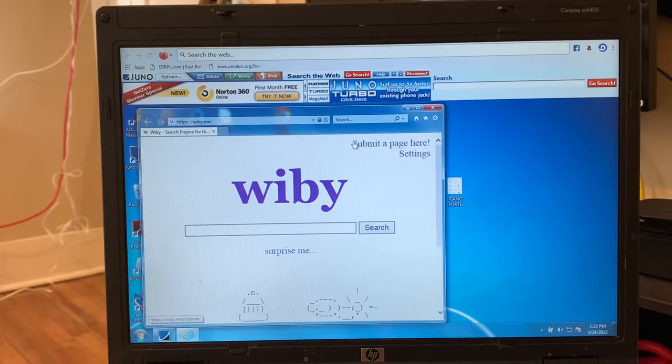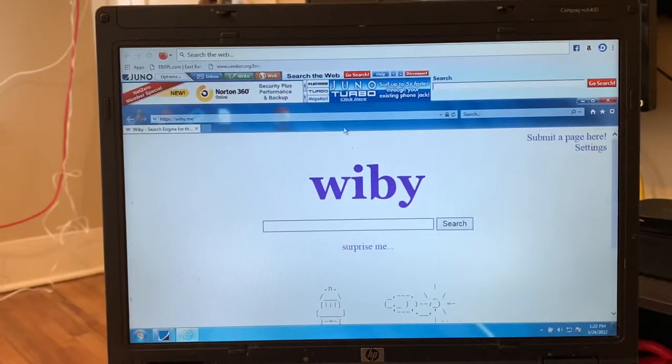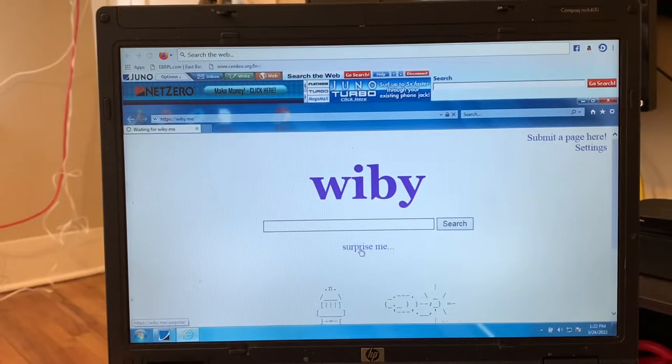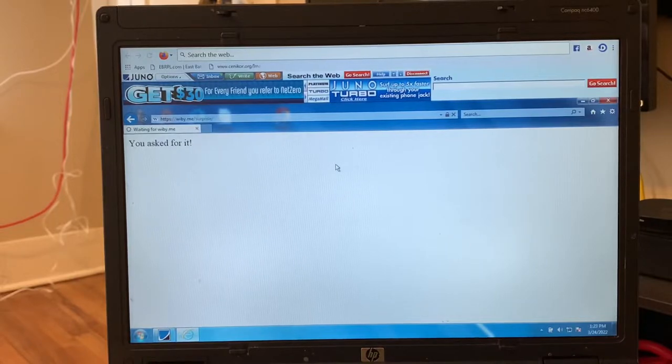I'm getting a different, almost totally different kind of search bar than last time. I don't have the Turbo, and I guess that's because I'm not paying for it. Let's see how it works today — let's just hit Surprise Me, just like we did last time. You can see it's saying waiting for Wibi.me. It's loading, it's doing it, but going a bit slower than I remember.